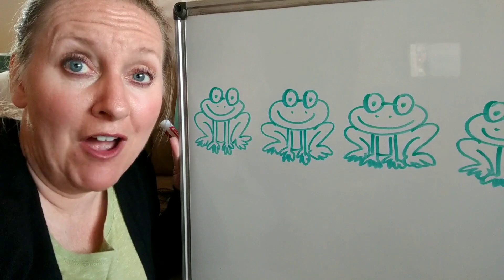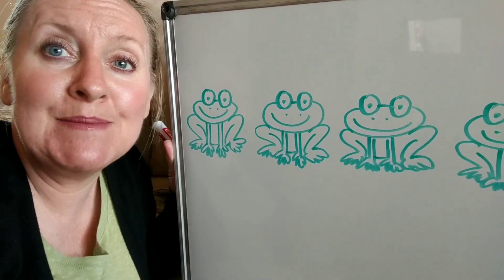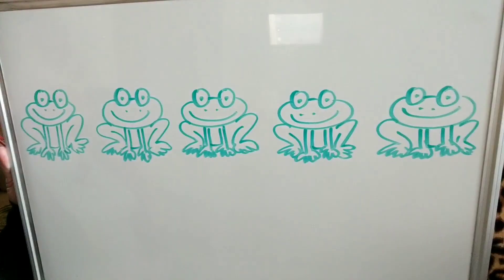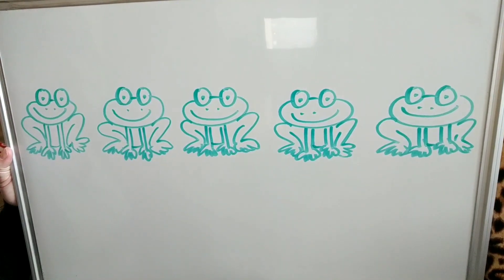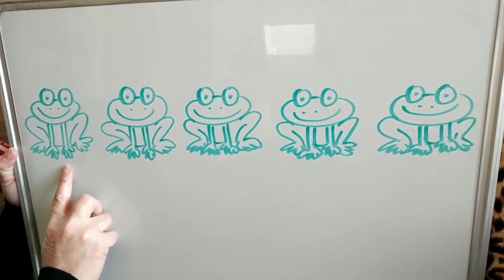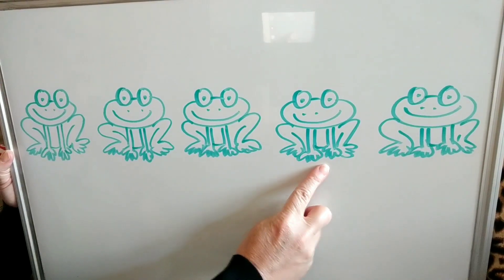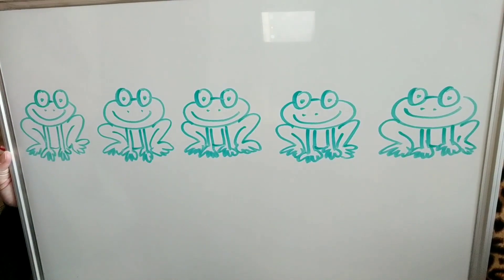Alright, I'm back and I have some froggy friends, so let's do some subtraction — some takeaway. First, we're going to count these frogs and make sure that I've drawn the right amount. There's supposed to be five frogs — will you count with me? Ready? One, two, three, four, five. So how many frogs are there? Yes, five. Good.